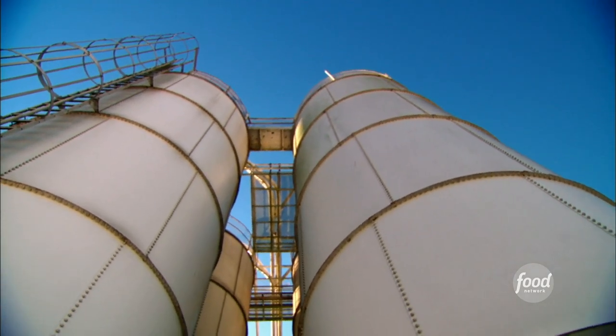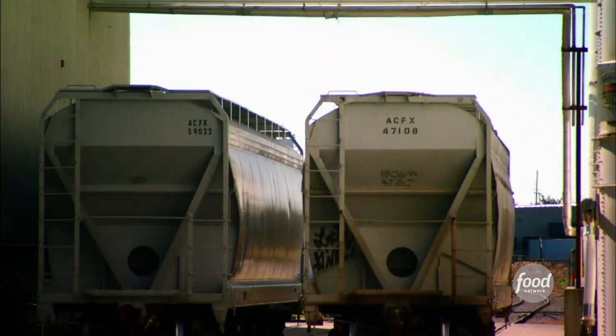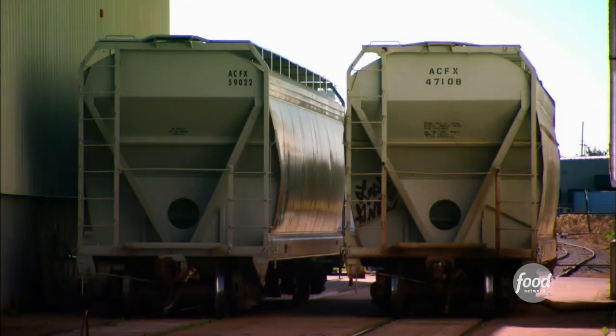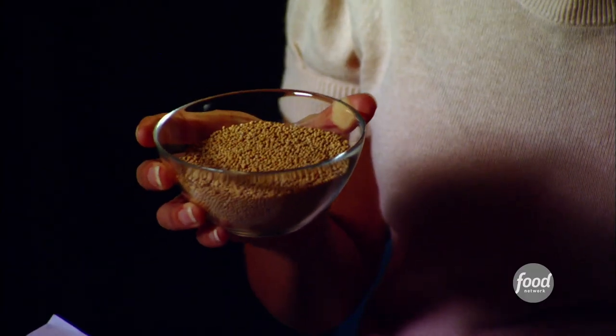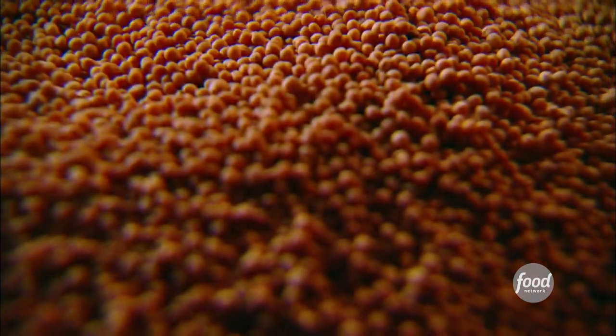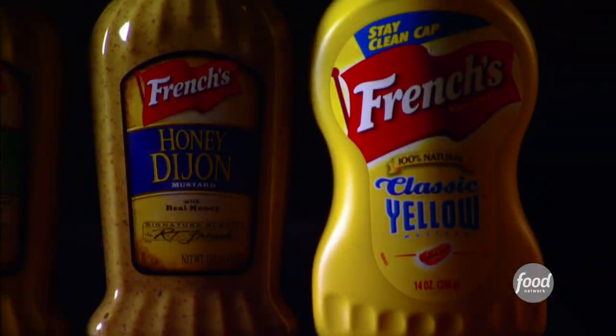What you're looking at now is the mustard seed silos where we bring in our number one grade mustard seed from Canada. Each silo holds over one rail car, and the rail cars hold about 200,000 pounds of mustard seed. These are yellow mustard seeds — over 10 million of these mustard seeds go into making one bottle of French's mustard.